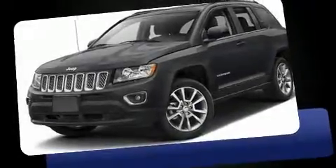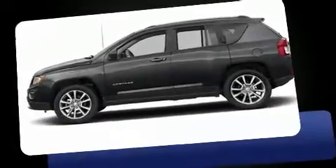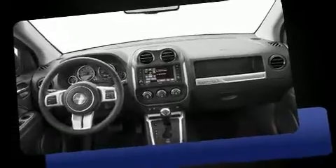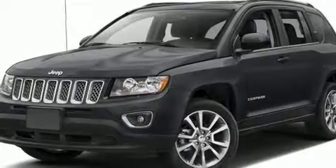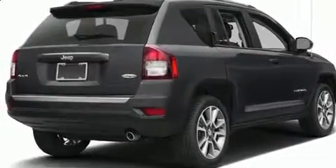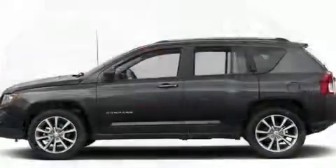You can expect a lot from the 2016 Jeep Compass. It features four-wheel drive capabilities, a durable automatic transmission, and a 2.4-liter four-cylinder engine. Jeep prioritized comfort and style by including a tachometer, an automatic dimming rearview mirror, heated seats, power moonroof, remote keyless entry, rear wipers, and much more.